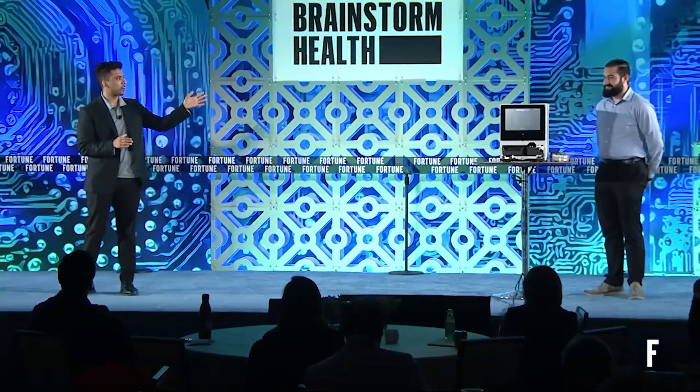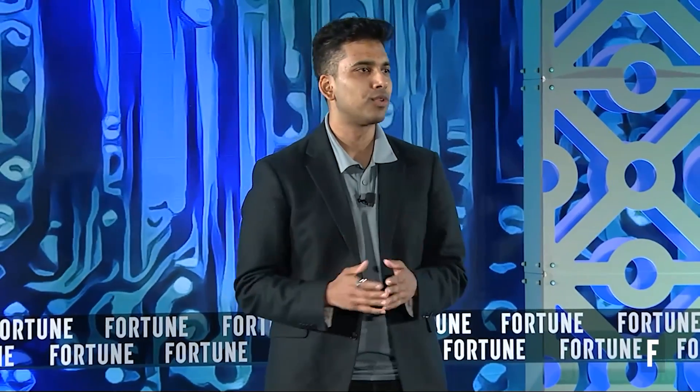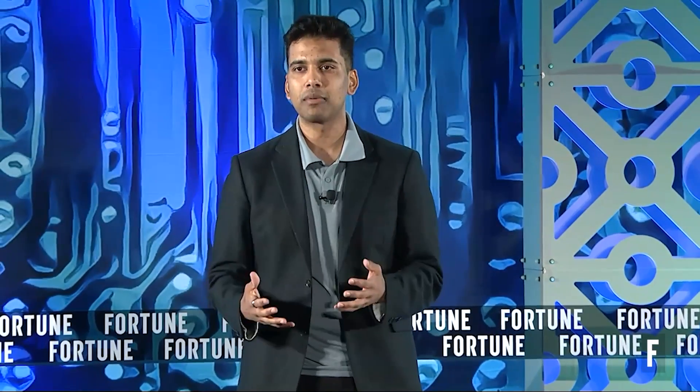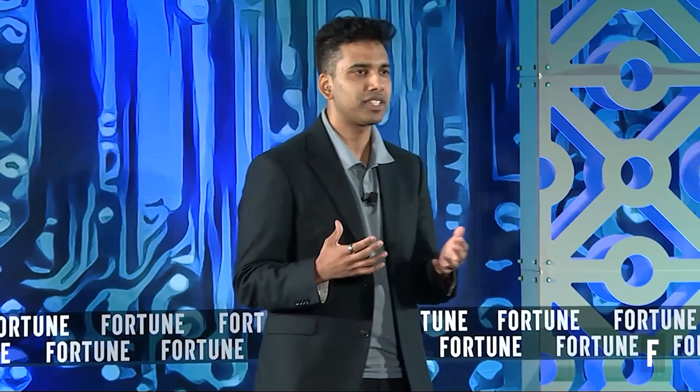Hi, I'm Vasu and this is my co-founder Munir. We are incredibly excited to be speaking to all of you today. Everyone in this room is doing something to make healthcare better, whether that's moving care closer to the patient, making care more proactive, or bringing clinics into pharmacies and care into communities.